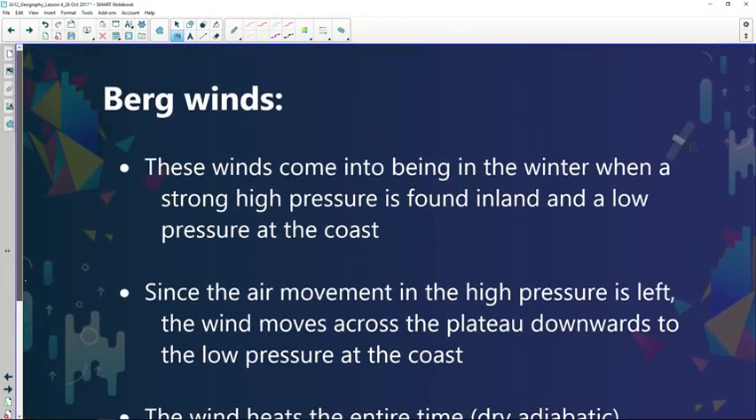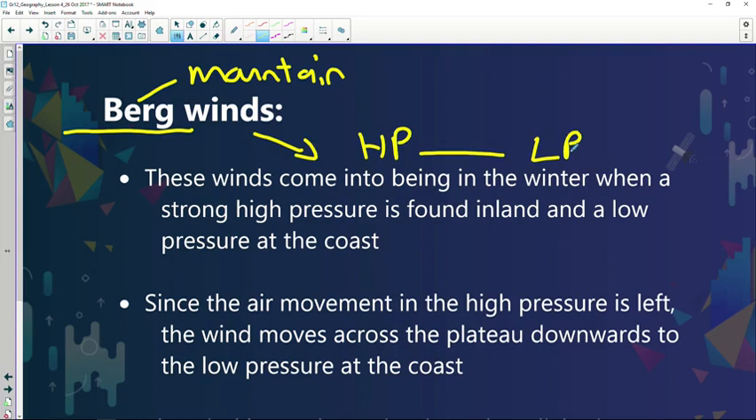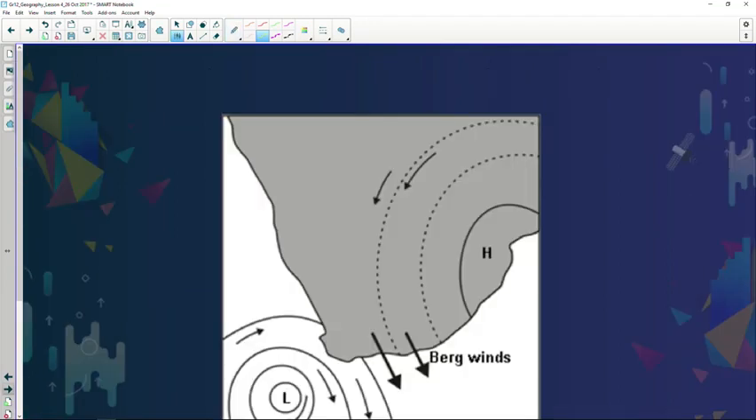Bergwinds are somewhat self-explanatory — 'Berg' means mountain in Afrikaans, and wind is when air moves from high pressure to low pressure, so these are mountain winds. Bergwinds happen usually during winter times, though they can occur in summer too. During winter, the South Atlantic and South Indian high pressure systems ridge over the western side of Southern Africa, with anti-clockwise circulation. A mid-latitude cyclone is a low pressure system, so air moves from the high pressure to the low pressure.